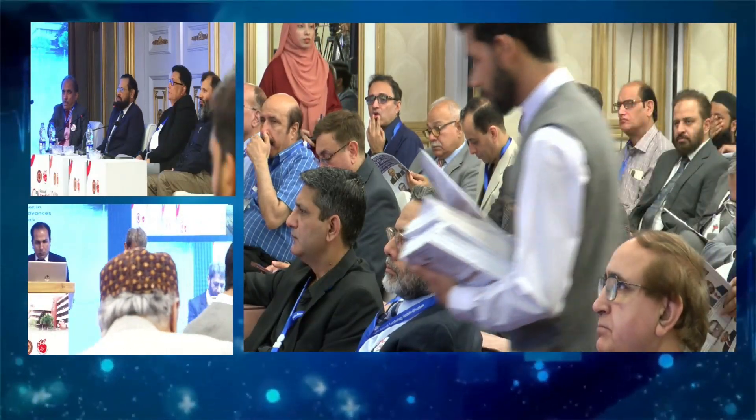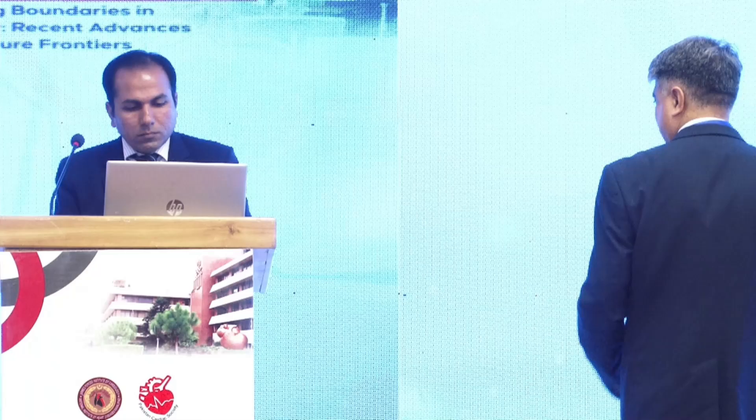We'll move on to our next presentation. I'll request Dr. Azmat Hayat, who will be talking on cardiac device therapy in heart failure — a game changer. Right patient choice dictates the outcome, and I hope he will follow my footsteps with just an 11-minute presentation and one or two questions to keep on time.